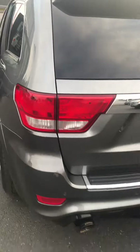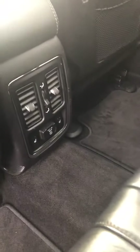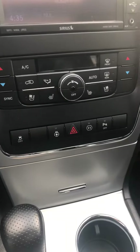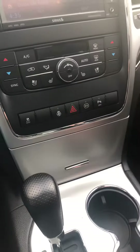Look on the inside — starting on the back first. You get the rear heated seats, 110 outlet, panoramic roof, and push button start.